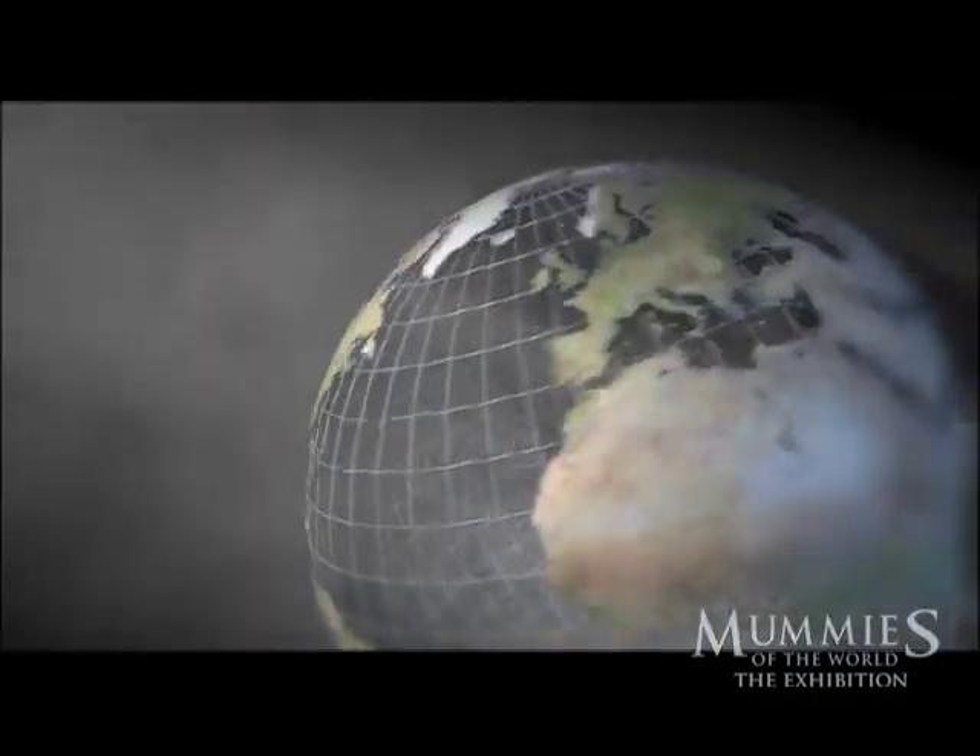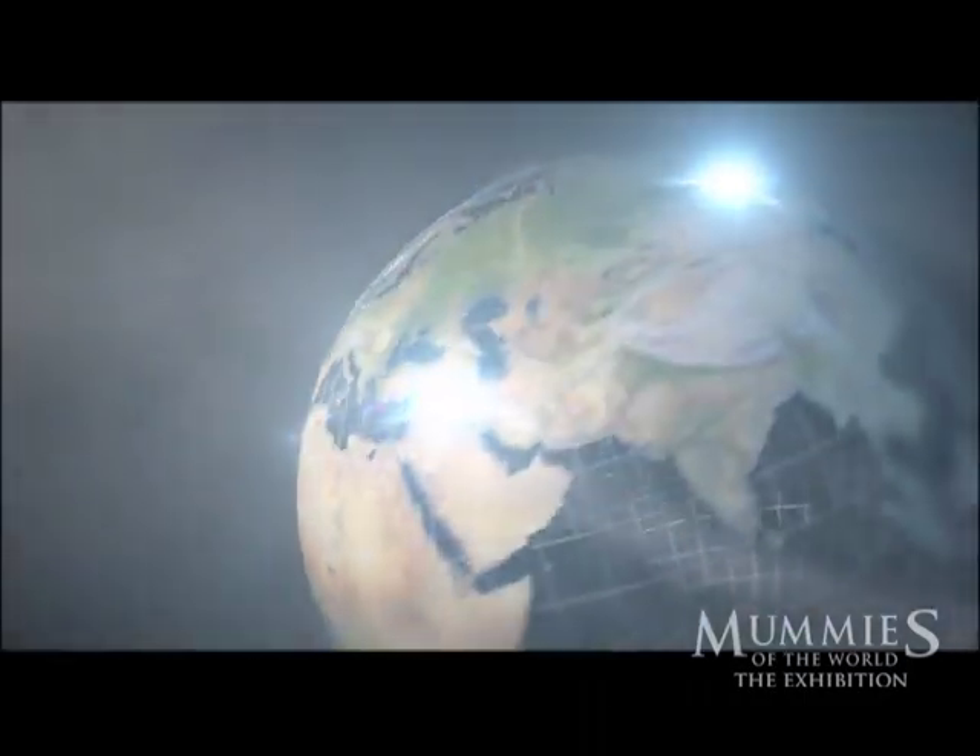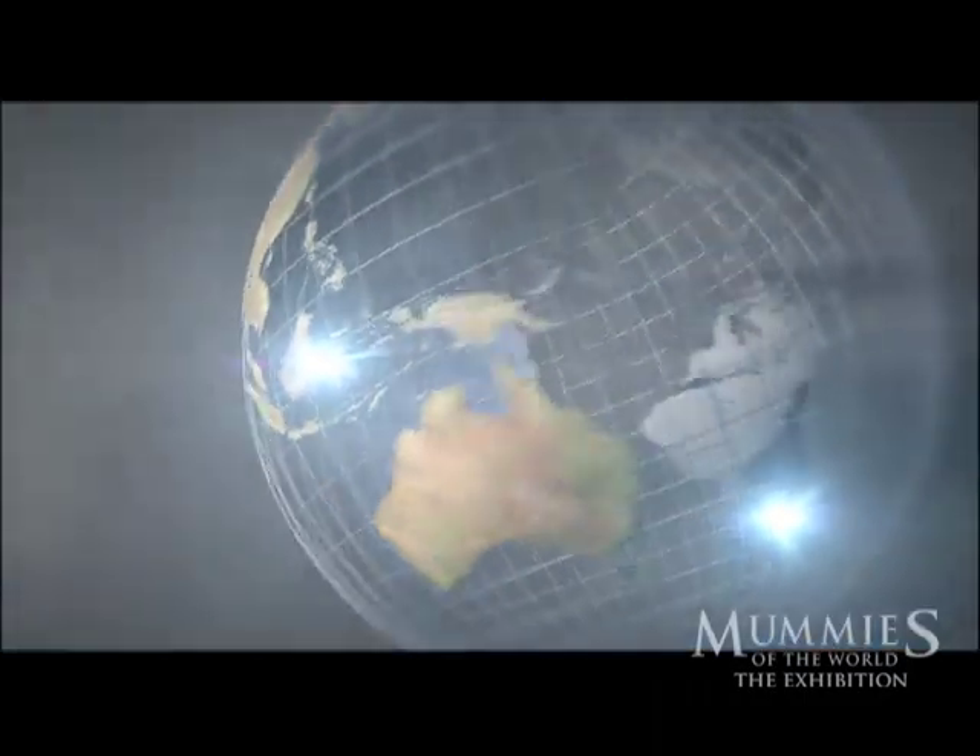Mummies from Europe, Africa, Asia, the South Pacific, and South America.